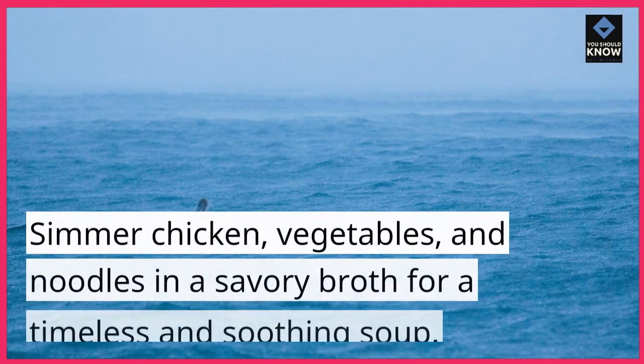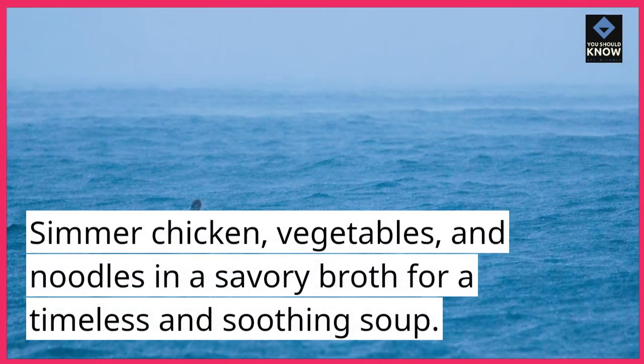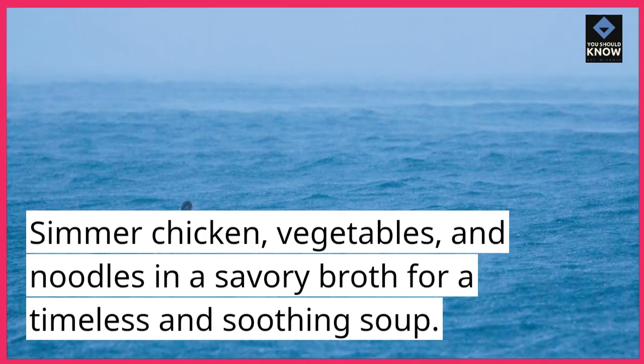Classic Chicken Noodle Soup. Simmer chicken, vegetables, and noodles in a savory broth for a timeless and soothing soup.